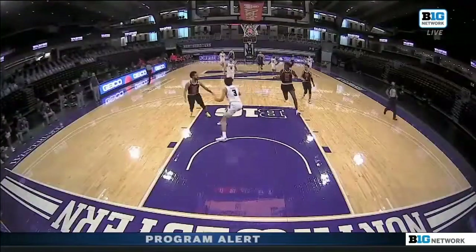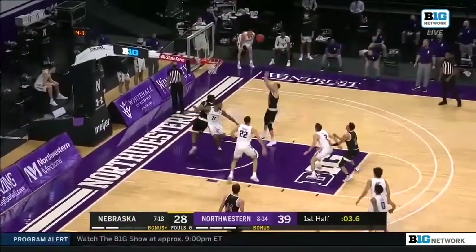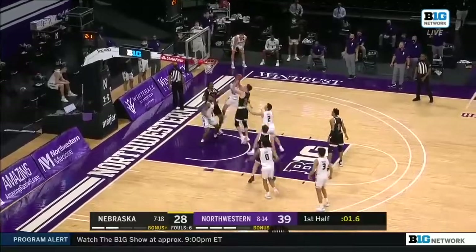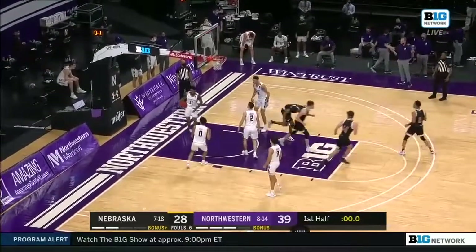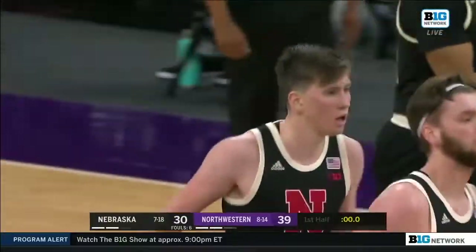Todd Berry just stood there to admire it. And it will be Webster. Thorby Anderson — two times, yes. Just before the horn to pull Nebraska within nine at intermission.